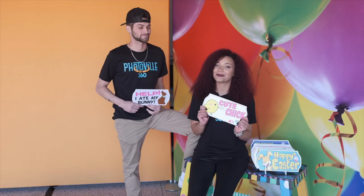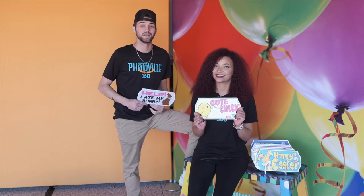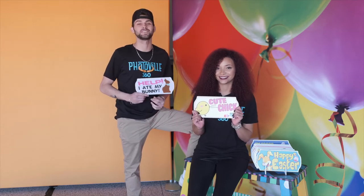We hope you guys saw how much fun we had using our props from pbbackdrops.com. Now go to pbbackdrops.com and create your fun today.